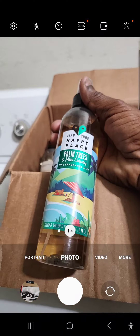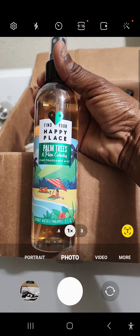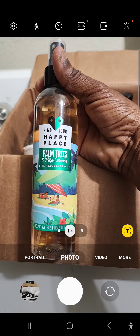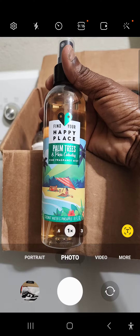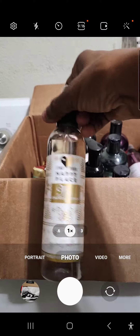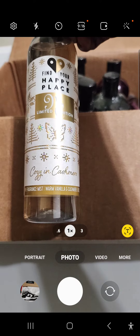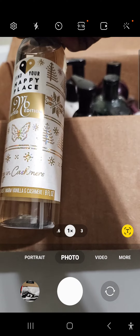This is on Ibotta. This is not the winter one — this is like the spring smell they have here, so I got that. I got this one too. This is the winter one, this is the limited one. This is the warm vanilla and cashmere.